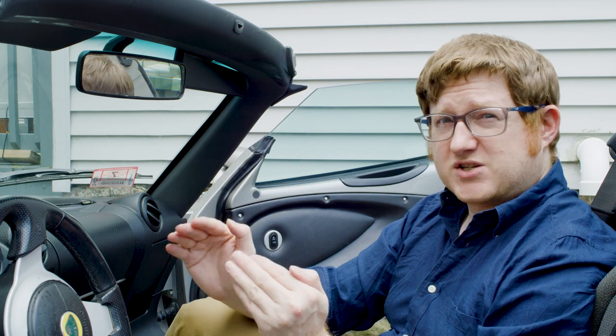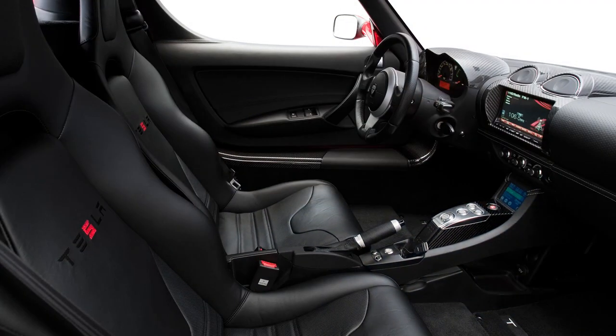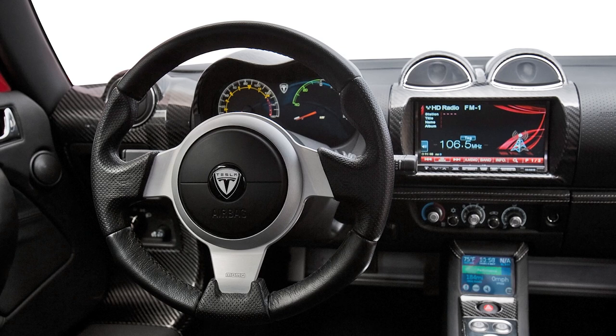The only implementation that really looks good is from the original Tesla Roadster, but getting the parts to do that installation is really pretty tricky, and it requires a bit more reworking of the dash than I'm personally interested in doing.